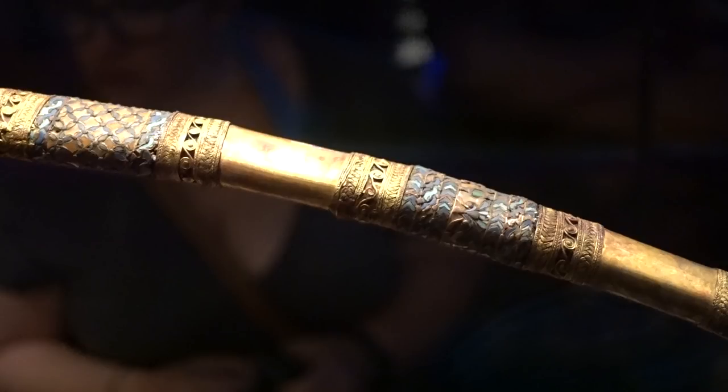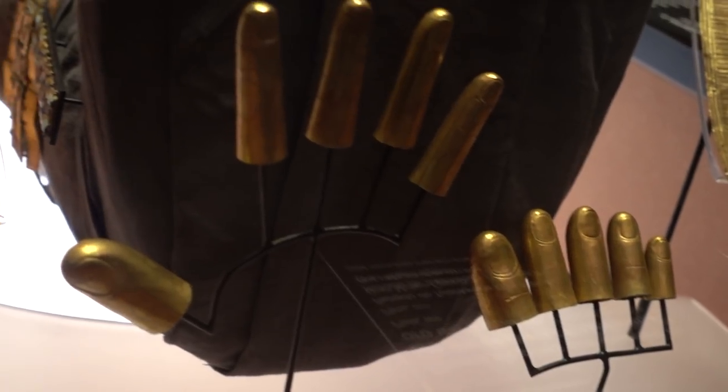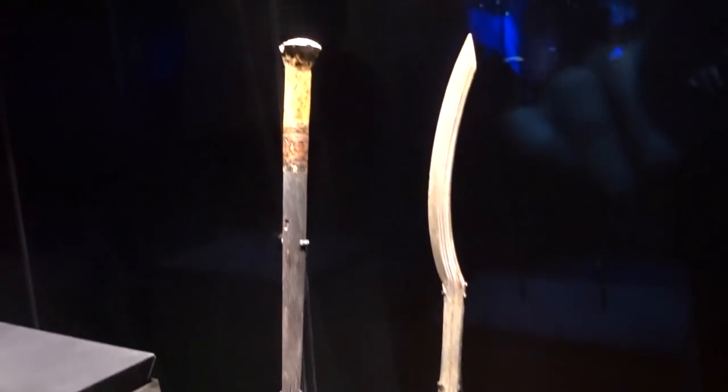Weapons fit for a king. The tomb contained a huge inventory of treasure, more than could ever be reasonably brought along for a traveling museum exhibit. Nonetheless, I do think that the curators made some interesting and perhaps unusual choices for what to display.